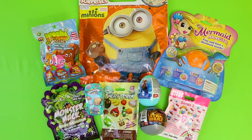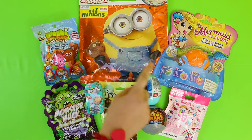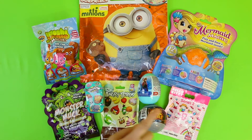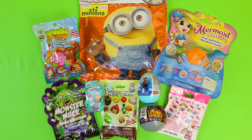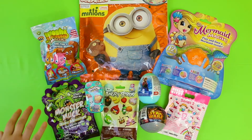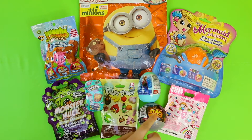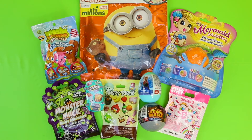Hello and welcome to Disney Toy Surprise. We have one, two, three, four surprise bags for you today, and we have two fizz balls which we'll be putting in water, and we have one, two, three egg openings. So let's start.